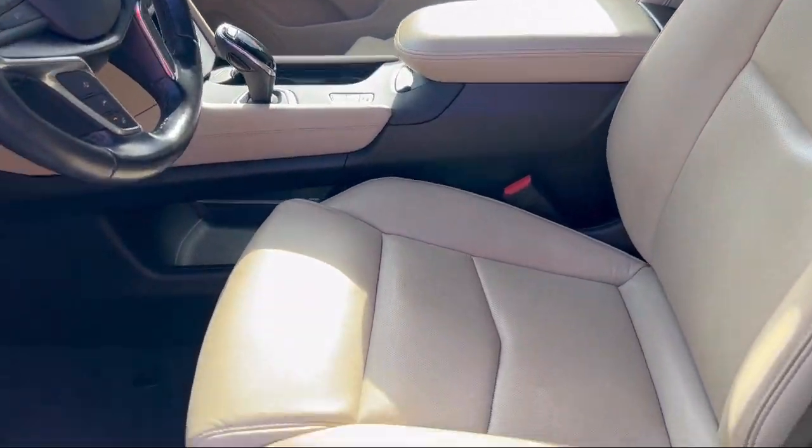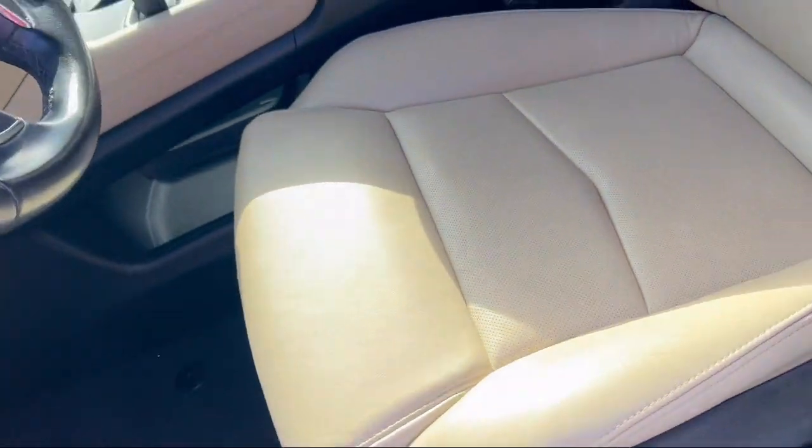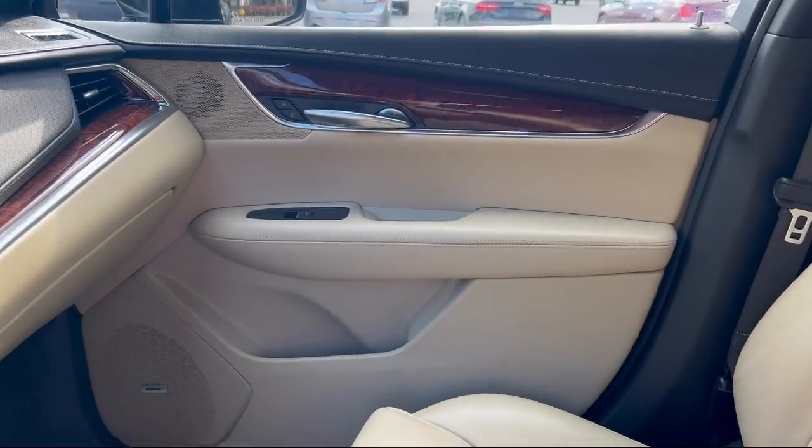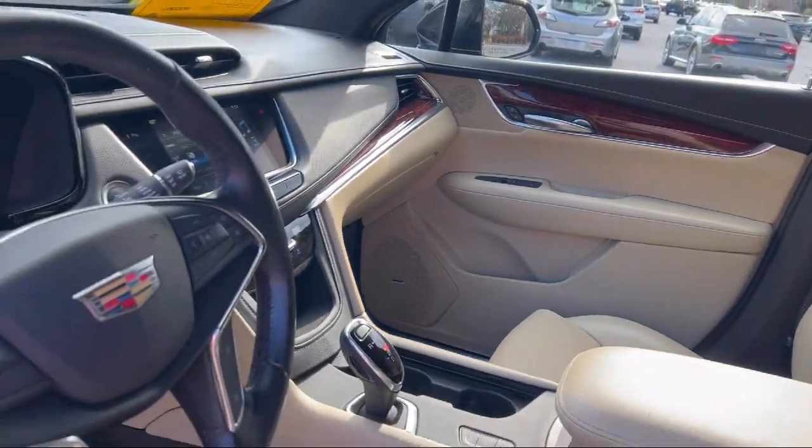Power side mirror adjustments, power windows with safety reverse, front side curtain airbags, pre-collision warning system pedestrian detection, and has less than 25,000 miles on the odometer.